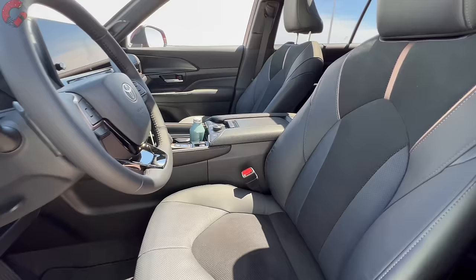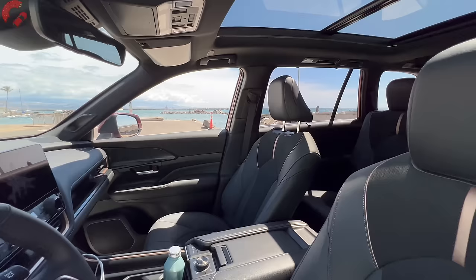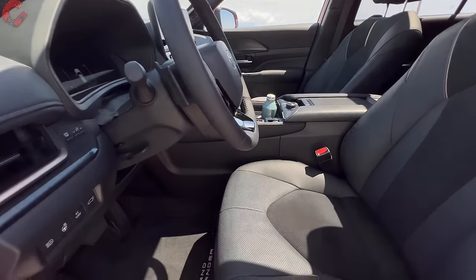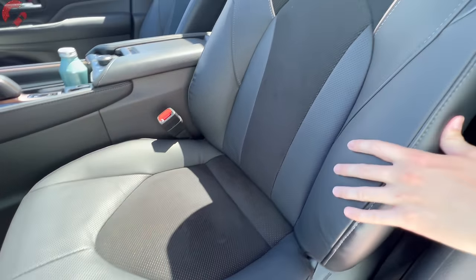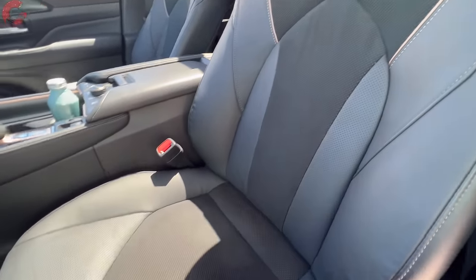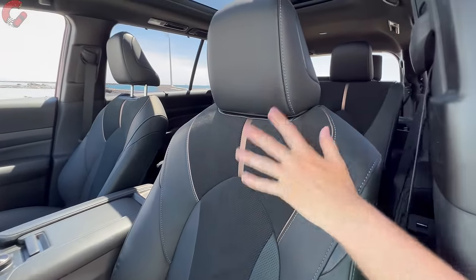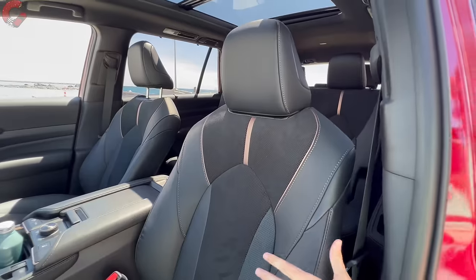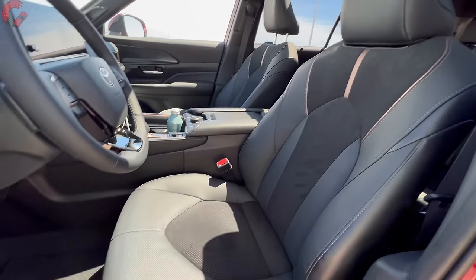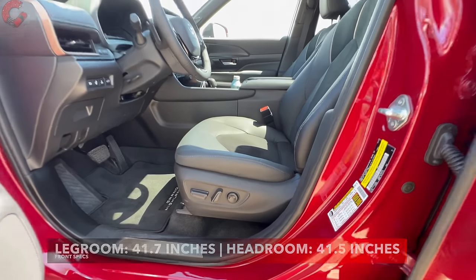Starting with cabin materials, the XLE gets a Softex leatherette seat. Moving to the Limited or Platinum upgrades you to real leather, but choosing the Hybrid Max powertrain on either of those gets you a real leather seat with a special suede insert down the middle. That suede grips you in place when driving aggressively and features bronze accenting — a theme repeated throughout the cabin. Color options include black, gray, or the Platinum-exclusive portabella. Seat controls are 10-way power adjusting with two-way lumbar support across all models.